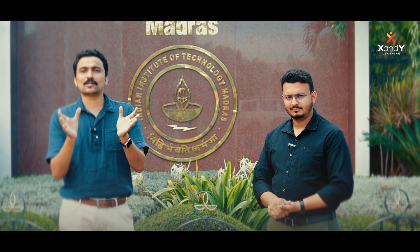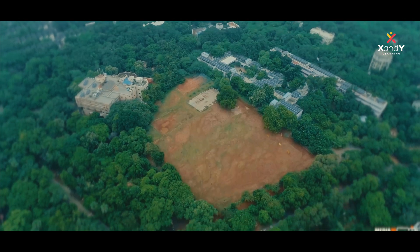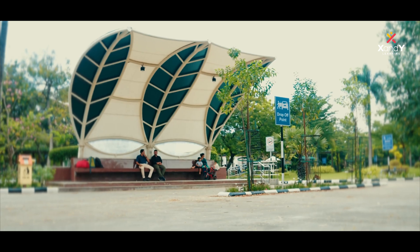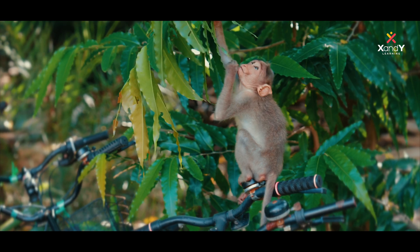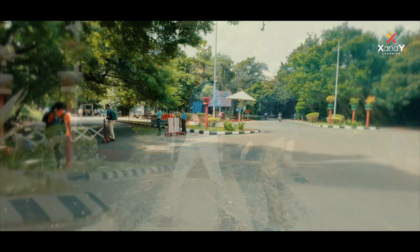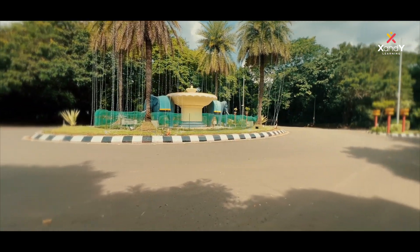We're going to talk about this in the video — all of the videos are very friendly. We are at the GC. The IIT Madras campus — the main junction is the heart of the campus and serves as the center of campus life.